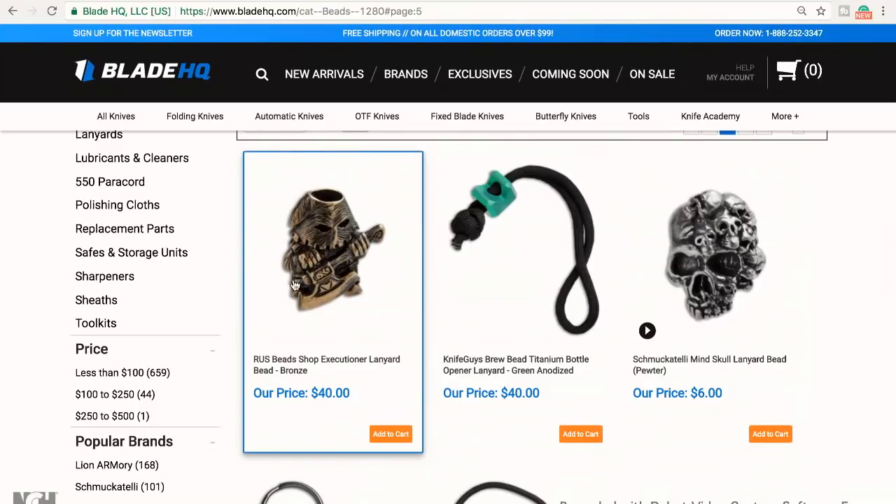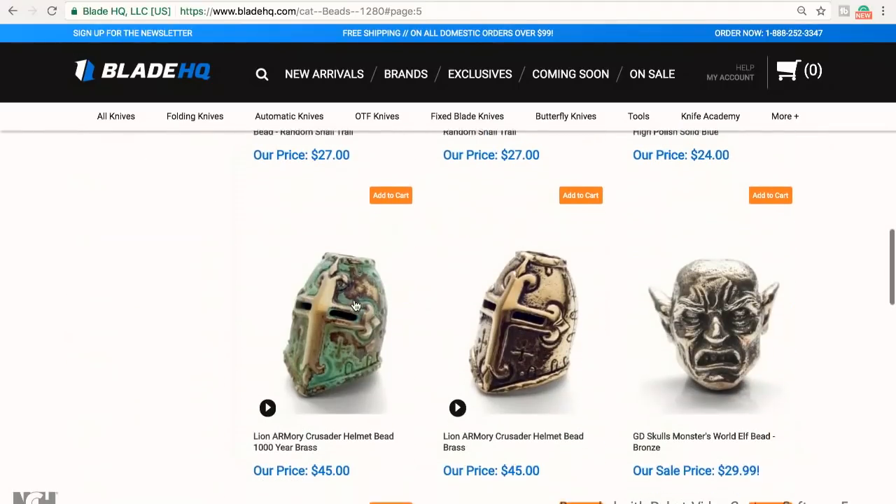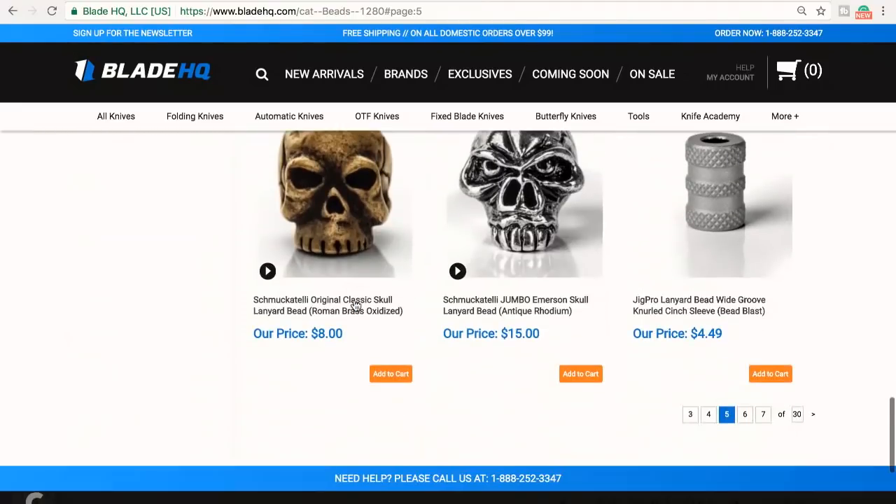This is one guy that I have always wanted — I need to buy him. $40 is hard to pay for a bead, but he is the cutest little guy. He's an executioner, but look how cute he is — look at his little face. I just love him. I just need to buy that bead one of these days. I like looking through the beads — they're just fun, very fun.